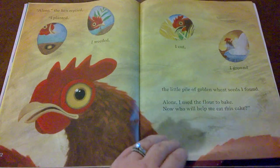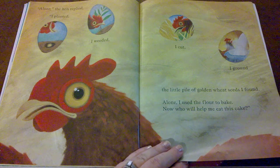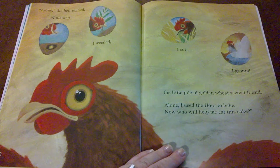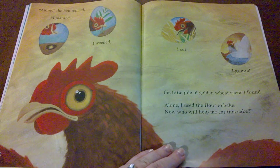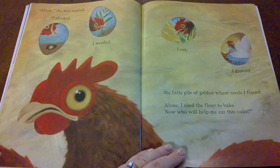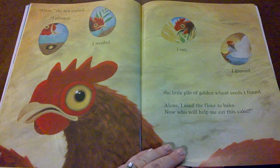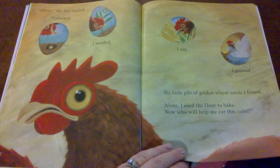I wonder what the little red hen is going to do. Will she share with her friends or will she keep the cake to herself? What do you think she should do? Raise your hand if you think the little red hen should share. Now raise your hand if you think the little red hen should not share. Let's find out what the little red hen does.